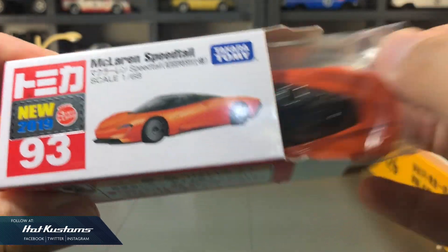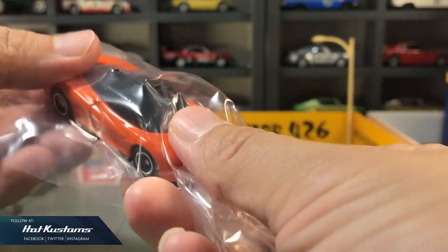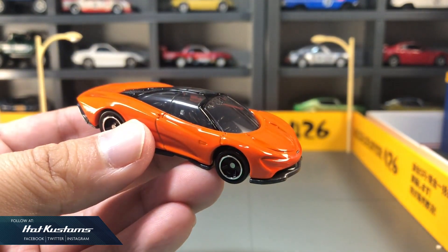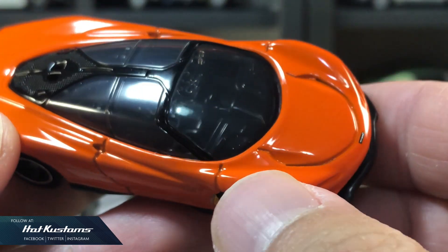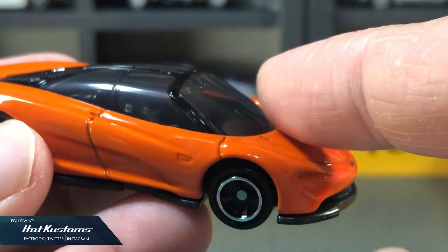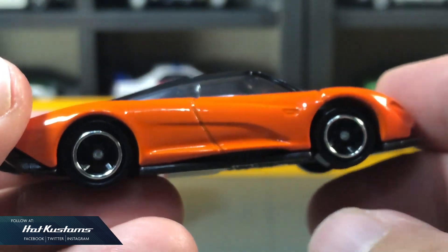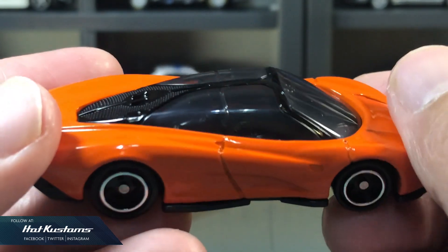The McLaren Speedtail in its first color release orange, which is their signature color. I'm totally thrown off by this casting. Even the orange on the body doesn't look premium and just lacks details throughout. Even this casting for the Speedtail looks funny — I know it's a licensed model, but this looks just like a fantasy casting.